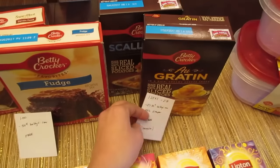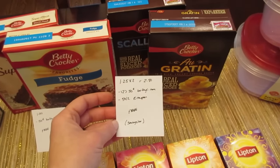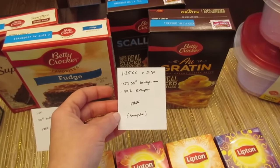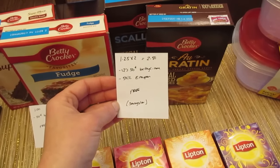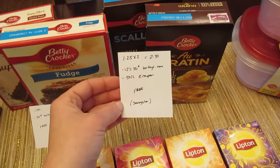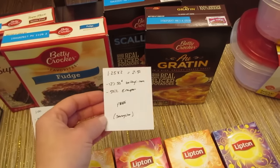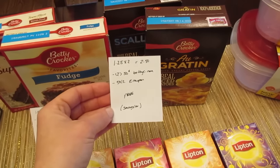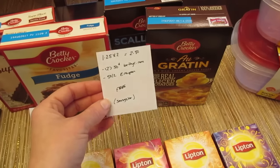The Betty Crocker potatoes — this time I went with the boxed potatoes. They're $1.25, but the bagged mashed potatoes are $1, so you could do that deal as well. Two of these are $2.50. I had two of the 50-cent principal coupons from BettyCrocker.com, and I had a 50-cent off of two eCoupon, so it made them both free. There is a SavingStar rebate — I've already redeemed mine, but if you didn't, it could be a moneymaker.